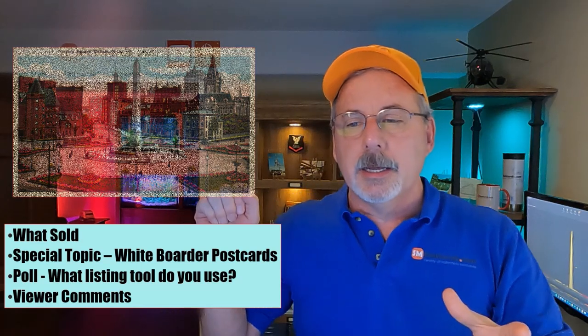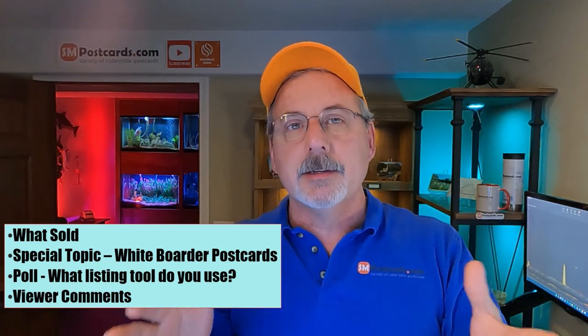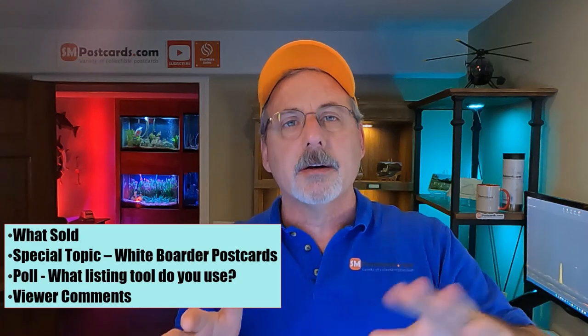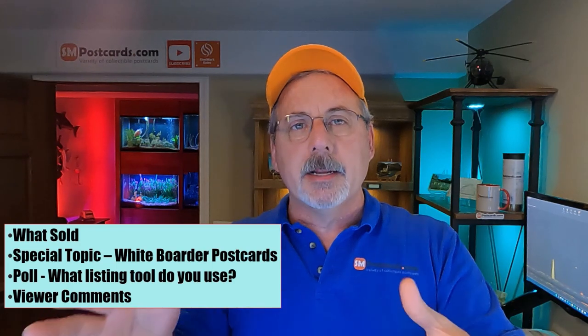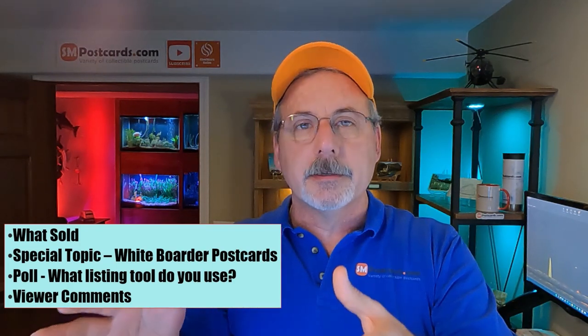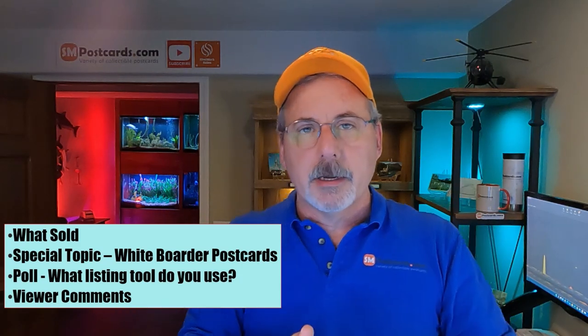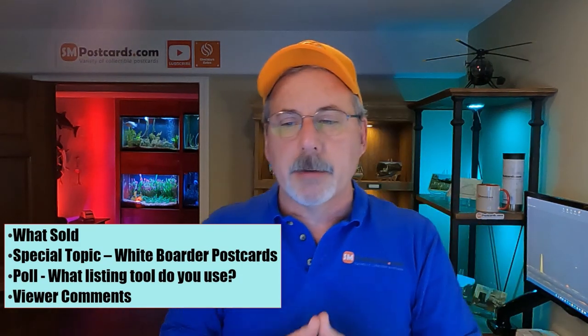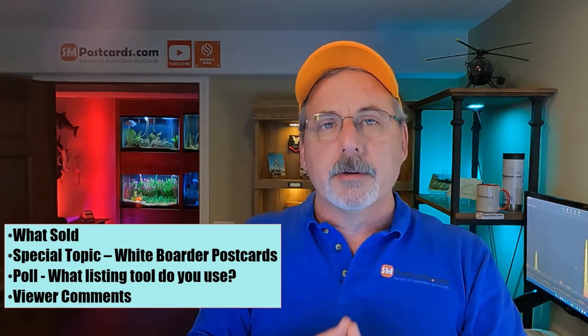I also put out a poll asking what listing tool do you use. I talked about it in one of my last videos in the comments, but I got the most updated stats and I'll show you. I might need some help understanding a couple of the other tools that I don't know a lot about.